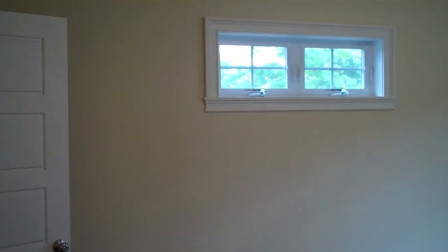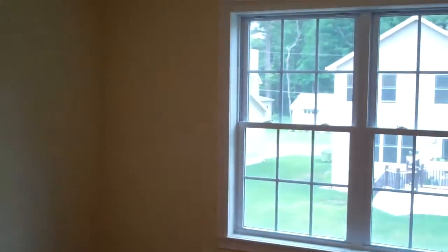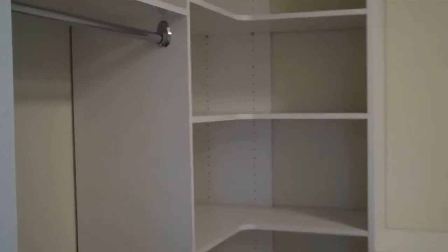We're in the master bedroom. The owners have chosen to put a transom window operating above the bed, and there are two large windows at the back. The closet features custom cabinetry with plenty of space for his and hers.